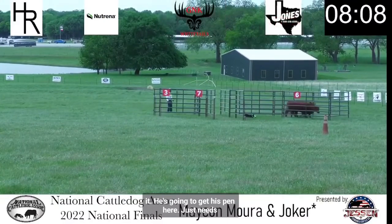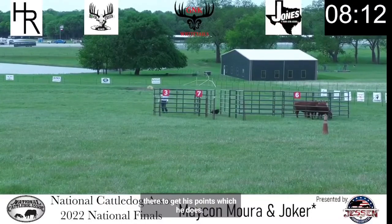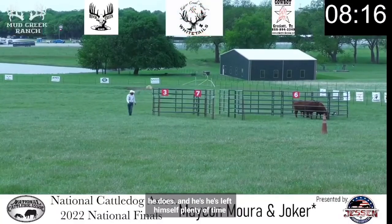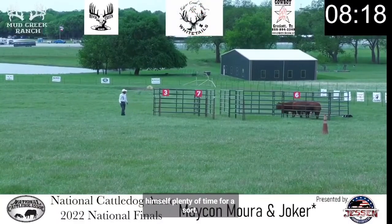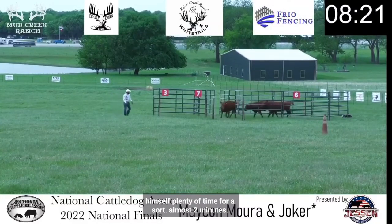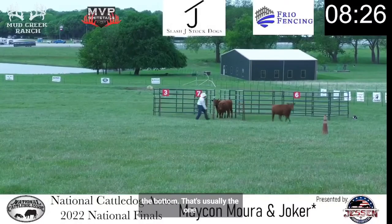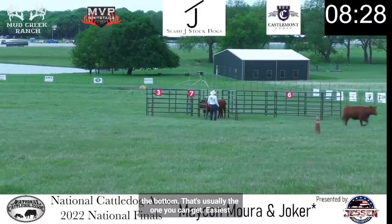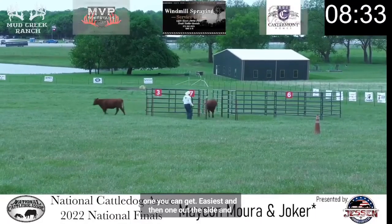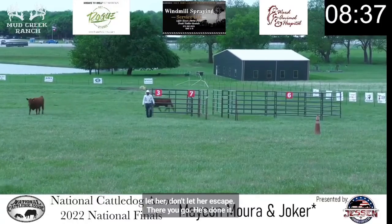Just needs to make sure they're tucked all the way in there to get his points, which he does. And he's left himself plenty of time for a sort — almost two minutes. One out the bottom, that's usually the one you can get easiest. And then one out the side — don't let her escape. There you go. He's done it. Beautiful.